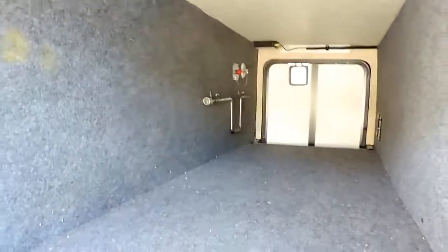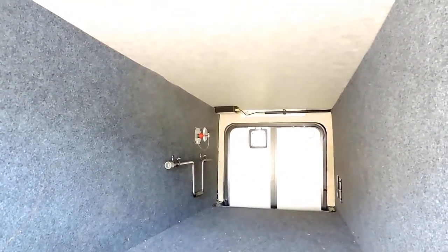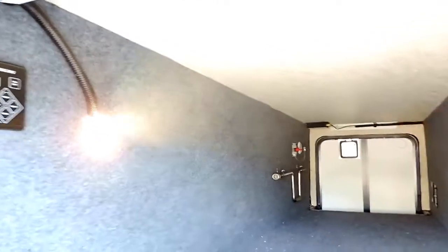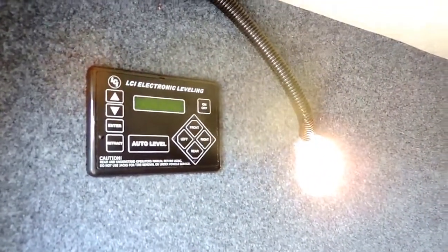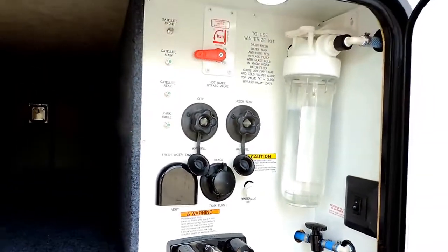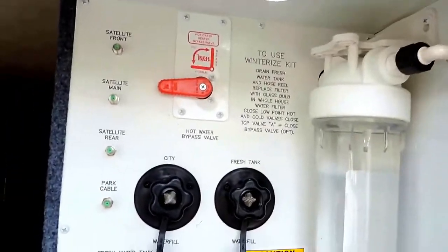Slam latch baggage doors on most of your storage doors. As you can see, a nice roomy pass through storage compartment. Battery disconnect over there on the other side. LED lights inside of this pass through as well. This unit comes with a six point hydraulic leveling jack system, and there's the controls right there. Right next to that on this side is a nice convenient docking station with a black tank flush and all your tank controls.